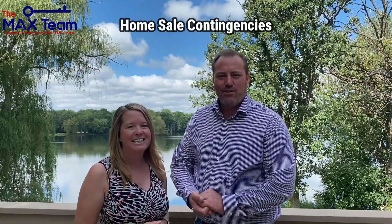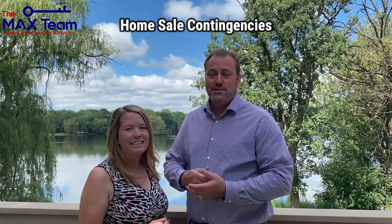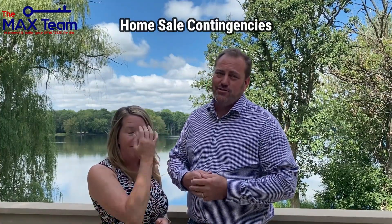In this fast-paced market, some sellers are not going to look at a contingent offer — contingent on you selling your home. But depending on the area you're in and the price range you're at, some sellers will look at it.